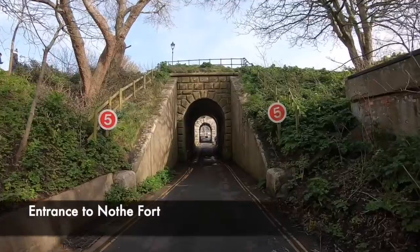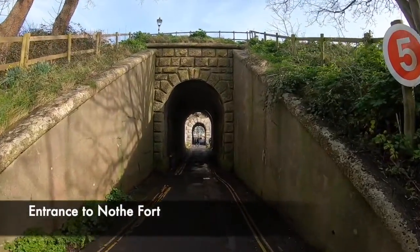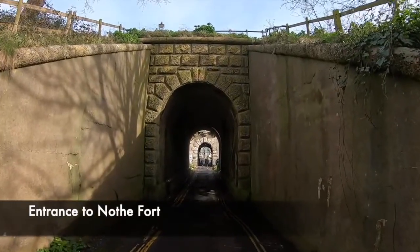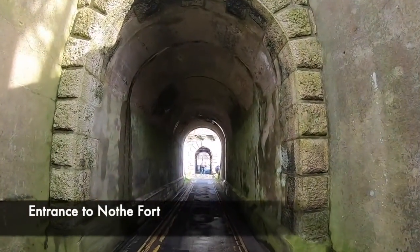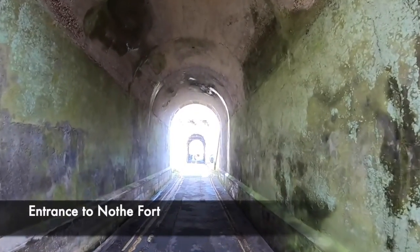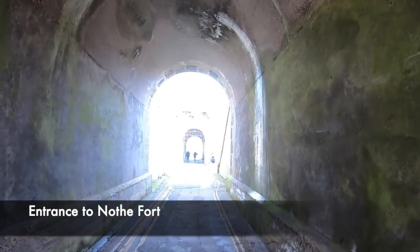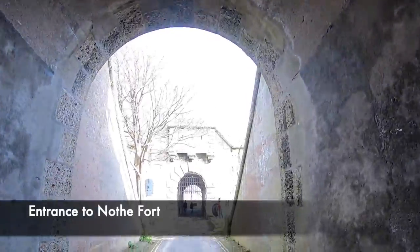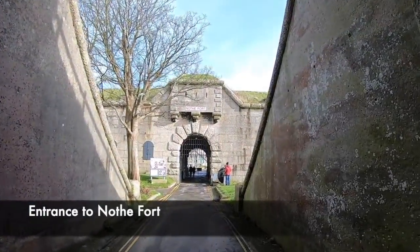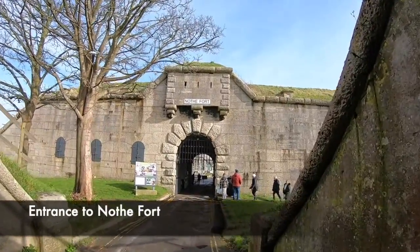The history of Nothe Fort does not date back thousands of years. In 1860, a civil engineering contractor was awarded a contract to build a fort overlooking Weymouth harbour. The first stage involved building a sea wall to allow a level site to be formed on the sloping ground around the peninsula. Due to financial problems, they failed to complete this wall, and construction was handed over to the 26th Company, Royal Engineers.